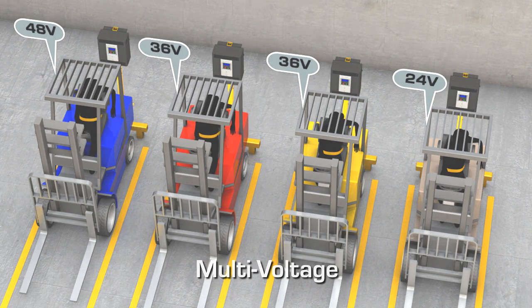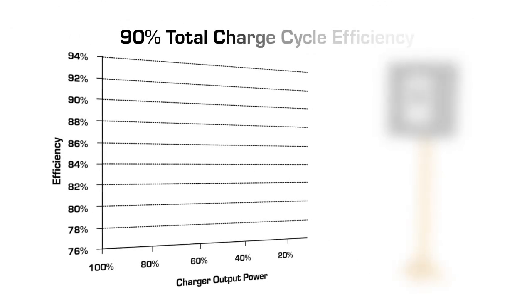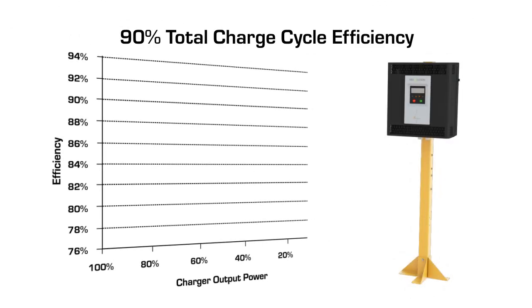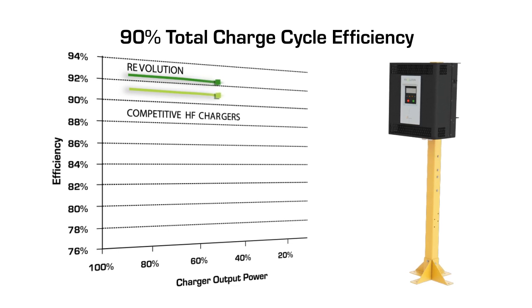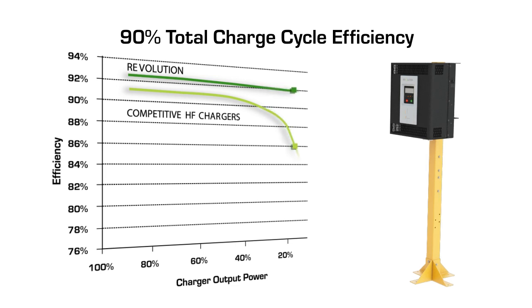The Revolution Series modular high-frequency charger saves you money by using less electricity to do the same amount of work as other chargers. Other high-frequency chargers boast high peak efficiency levels, meaning at one time during the charge cycle the charger hit that efficiency. The Revolution Series continues to charge at efficiencies greater than 90 percent during the entire charge cycle. As the charge cycle progresses and the output current tapers down, the charger will turn off unnecessary modules, allowing the remaining modules to operate at peak efficiency.